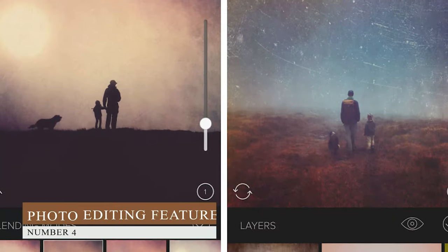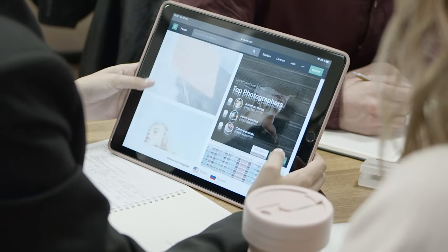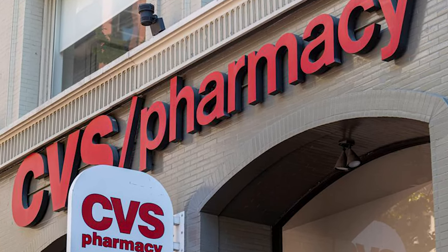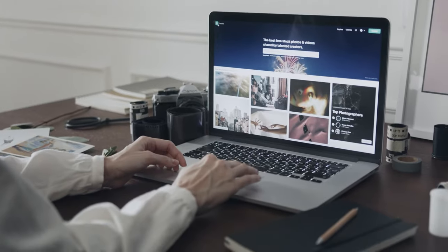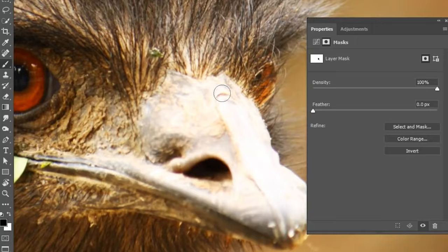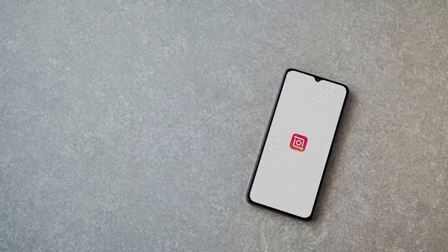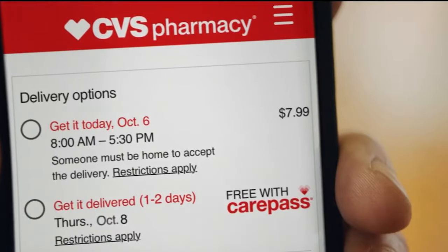Number four, Photo Editing Features. Both Walgreens and CVS offer basic photo editing features such as cropping and red-eye removal. However, CVS also offers advanced editing features such as filters, effects, and the ability to create collages. That said, there are many dedicated photo editing apps like Pixlr, Adobe Lightroom, InShot, BeautyPlus, and Snapseed that do a far better job than the built-in editor of CVS, so you can largely disregard this point in the comparison.